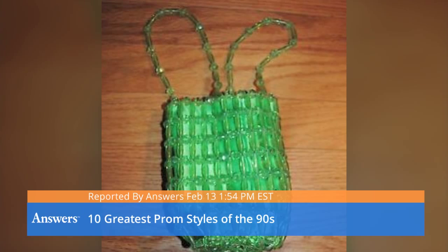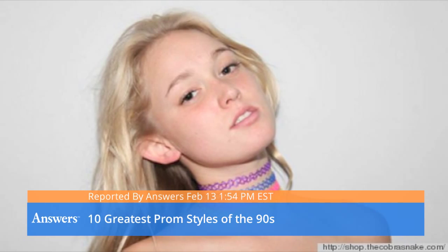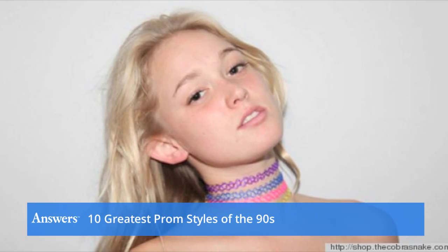10 Greatest Prom Styles of the 90s. Number 1: Chokers. Chances are good you wore a choker to prom. Even better, your dress — or gown rather — was black and flowy and had a choker collar.